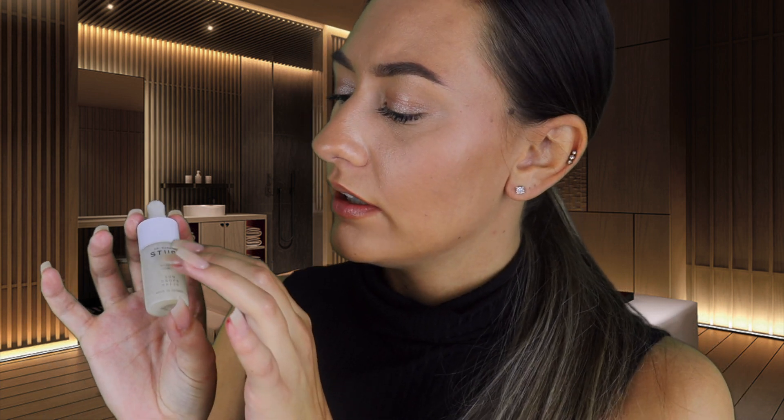Now my darling, the final step is SPF — a really important part of your everyday skincare routine. Even if it's not sunny, the sun's rays will still be coming down on your skin when you're outside and can cause premature aging. So in order to protect your skin, it's really important that you use an SPF. This is the Dr. Barbara Sturm Molecular Cosmetics Sun Drops with SPF 15 — really powerful stuff.